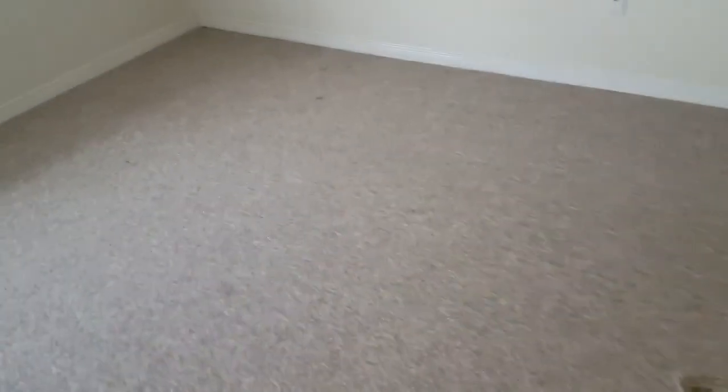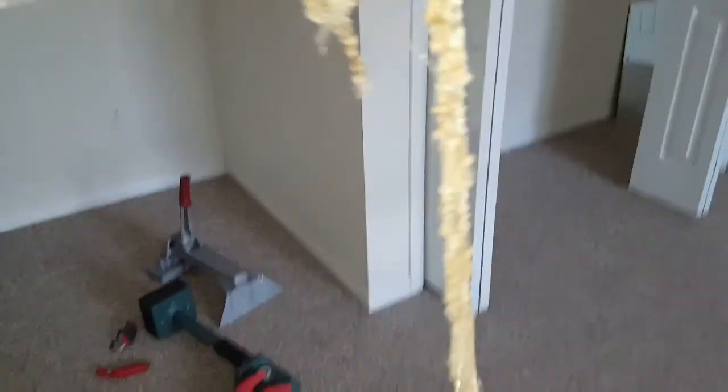I'll show you guys what happens here when I'm done. Alright everyone, so I just finished re-stretching the carpet. Actually, it was a pretty simple one to do. Didn't take much out of it, but still got some of it. As you can see, looks a lot better.